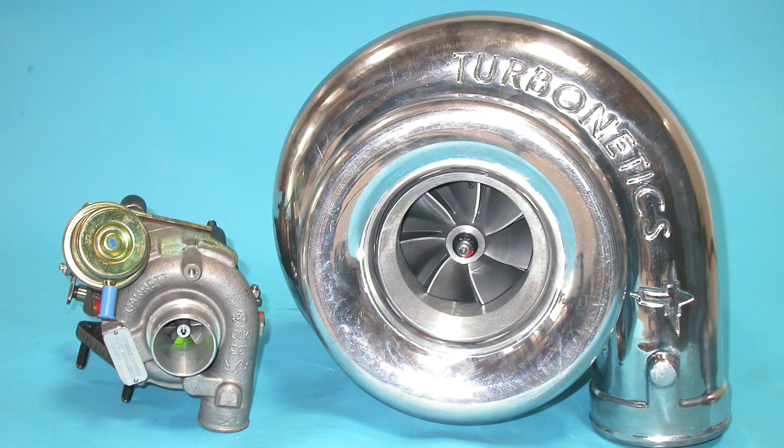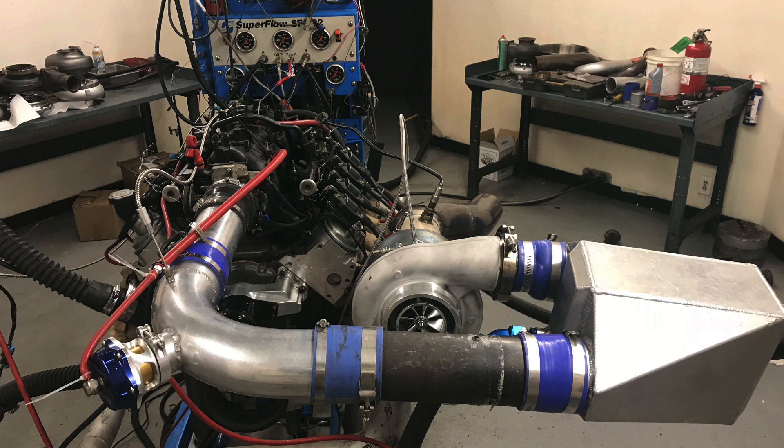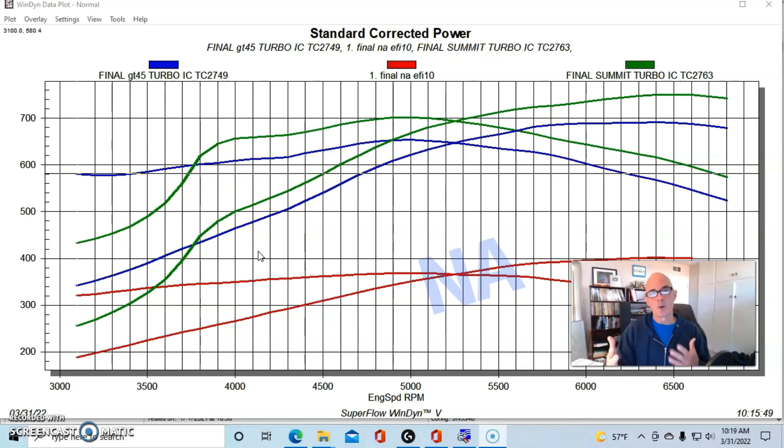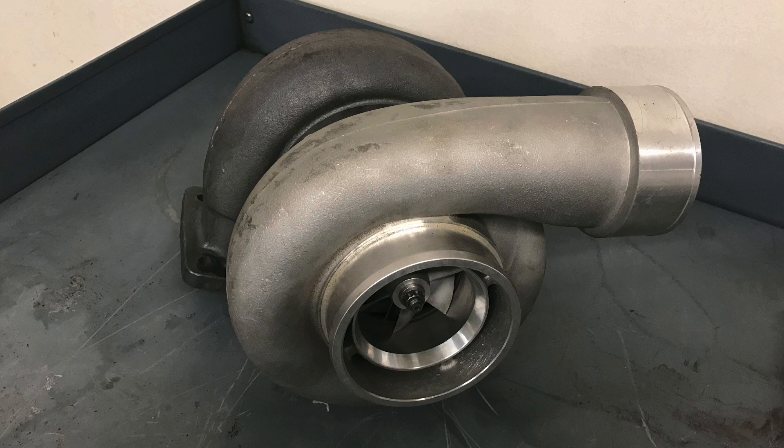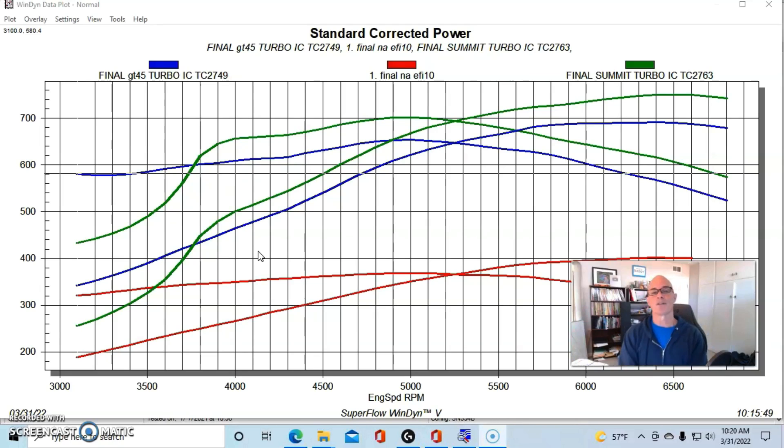Number two on the list is the size of the turbo itself, obviously relative to the displacement and power output of the motor. We ran a 4.8 liter that made a little over 400 horsepower naturally aspirated, and then ran two different size turbos on it — one was our GT45 that we use all the time, and the other was a much larger T6 hot side S475 from Summit Racing, with a 1.32 A/R on the hot side. You might wonder why the Summit turbo didn't come up nearly as well as the GT45.